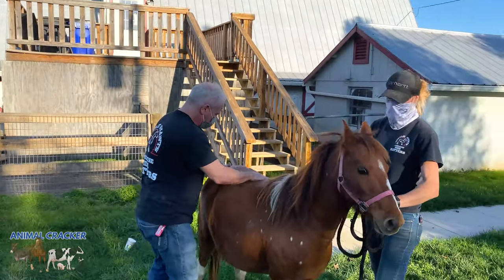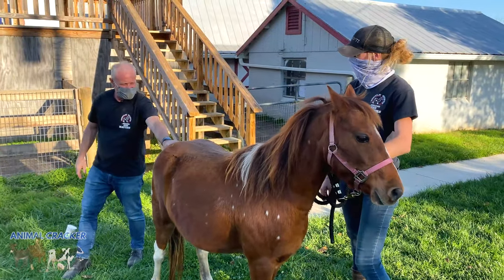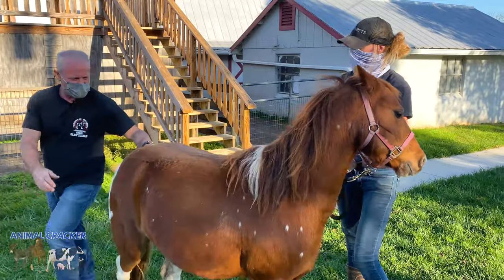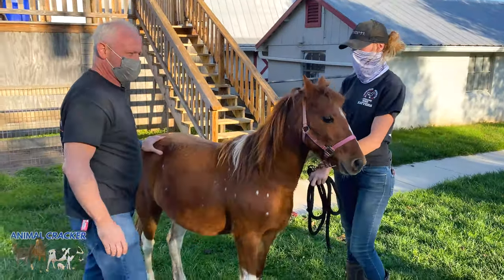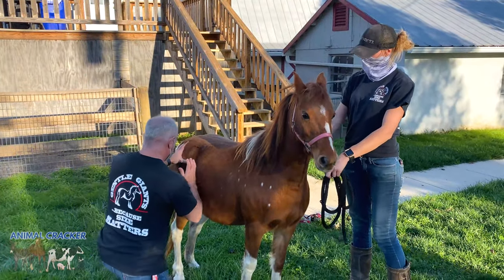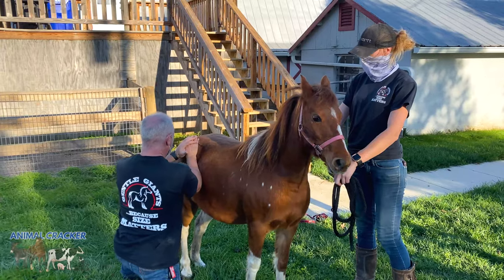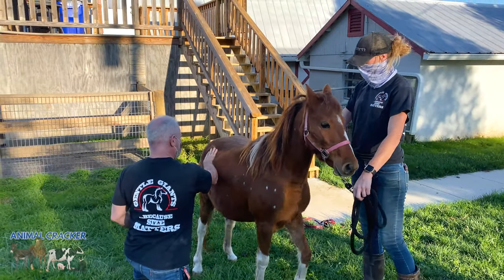I'm going to go in and adjust the sacral base posterior. Got it. I'm also going to do her ilium on the right. She moved away — I might wait a second.